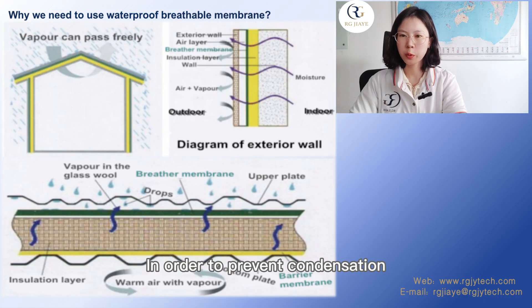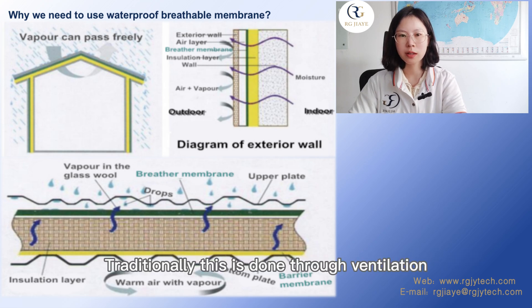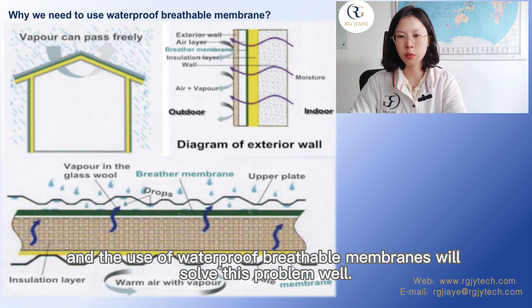In order to prevent condensation, a method is needed to release water vapor from the inside of the building. Traditionally, this is done through ventilation — for example, by ventilating the space between insulation materials and the surface, or ceramic tiles on the sloping roof. However, studies have shown that ventilation directly above the insulation layer will reduce its insulation efficiency, and the use of a waterproof breathable membrane will solve this problem well.